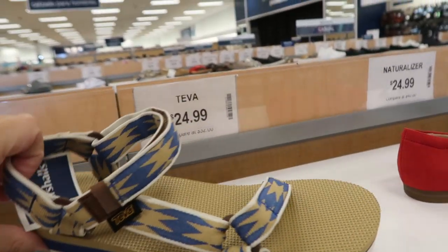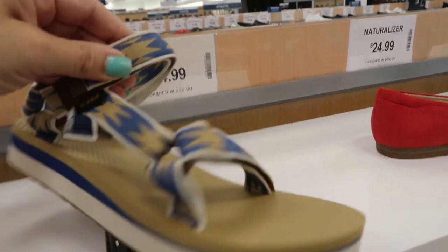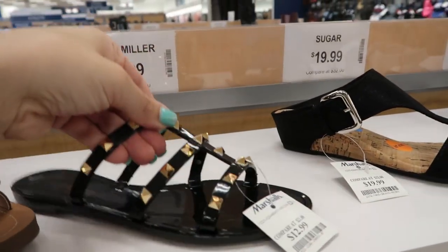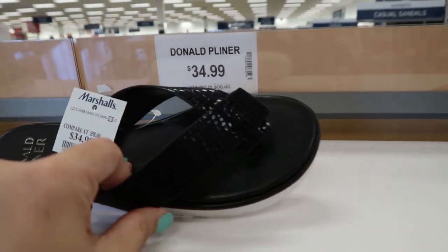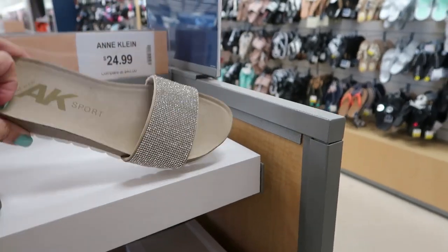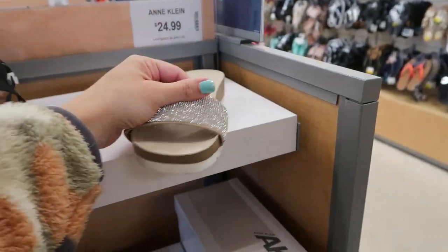White Mountain Birkenstock dupes are $19.99. Little studded sandals from Olivia Miller are $12.99. Lativas are $24.99, and also in black for $12.99. Donald Pliner flip-flops are $34.99. These Incline slides are really cute at $24.99.